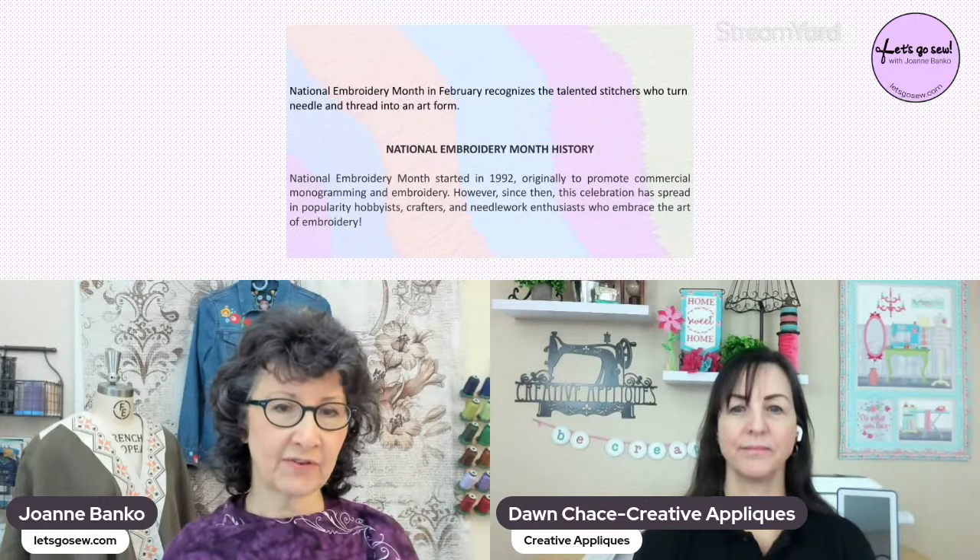National Embroidery Month is definitely something to celebrate, right Dawn?